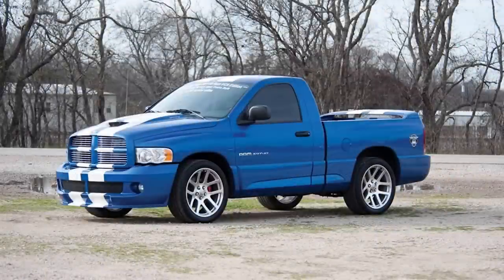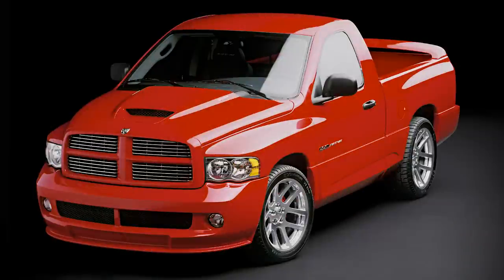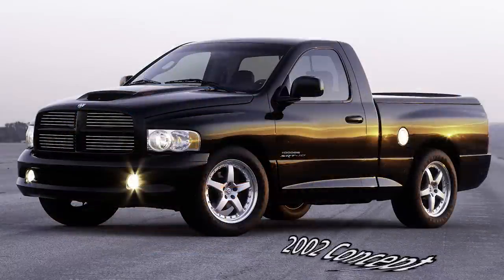The Ram SRT10 gained notoriety as one of the coolest trucks you could buy, a flashy head-turner that came with a huge Viper V10 engine. The truck had a short life with just three model years, introduced in 2004 and gone after 2006. So let's begin back in 2002.